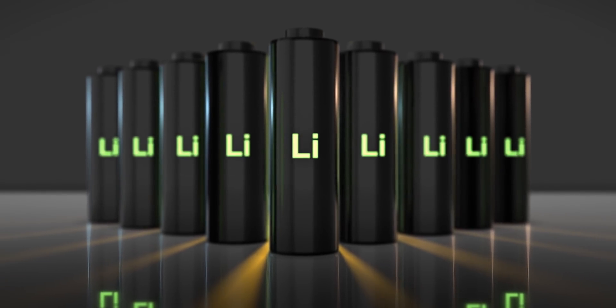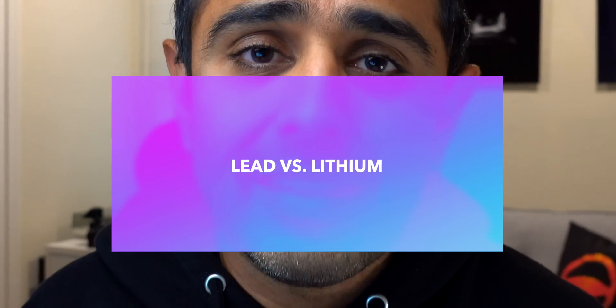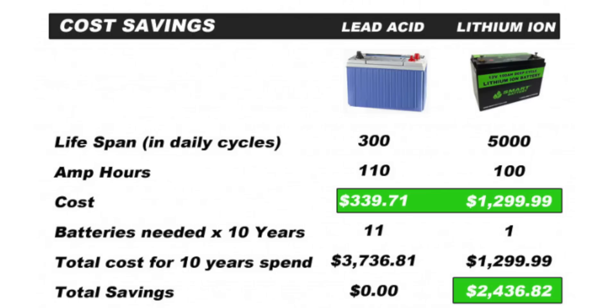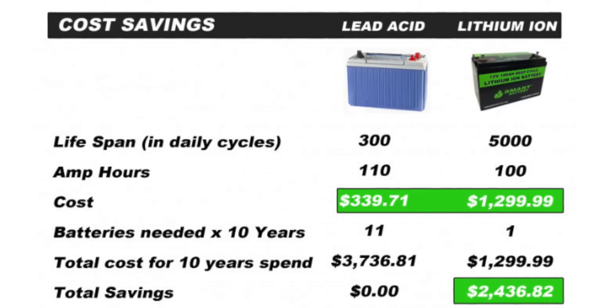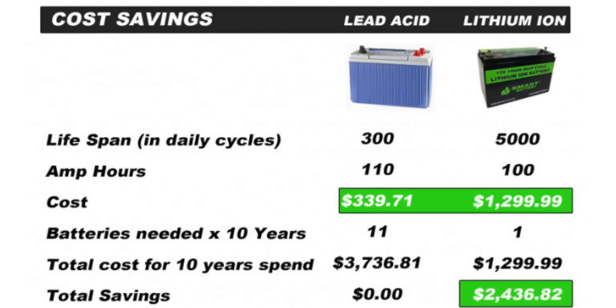Electric cars are typically powered by lithium-ion batteries in their large battery pack — this is what propels the car forward. However, when it comes to the 12-volt battery, Tesla has always used a lead-acid battery. What is the difference between these two? Well, lead-acid batteries are far cheaper than lithium-ion batteries up front, but over the course of the battery's lifetime, lithium-ion batteries make far more sense. Lead batteries also have a limited cycle life.